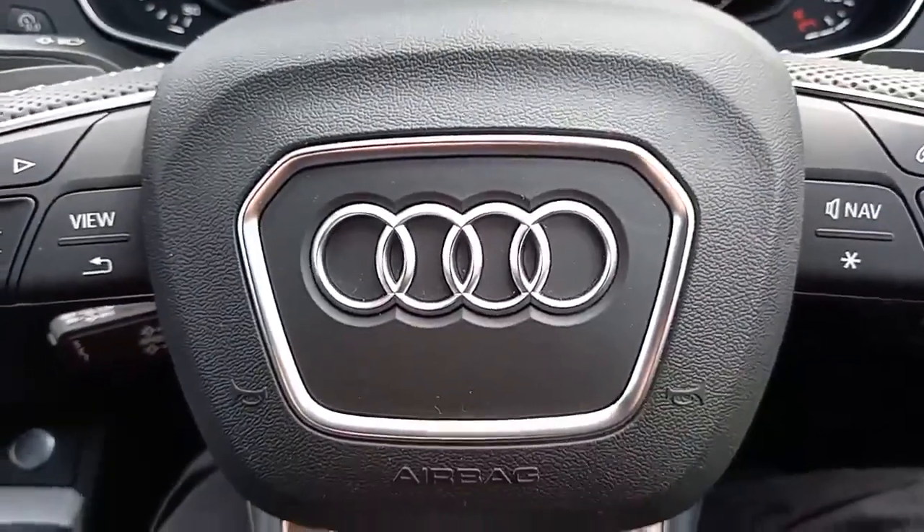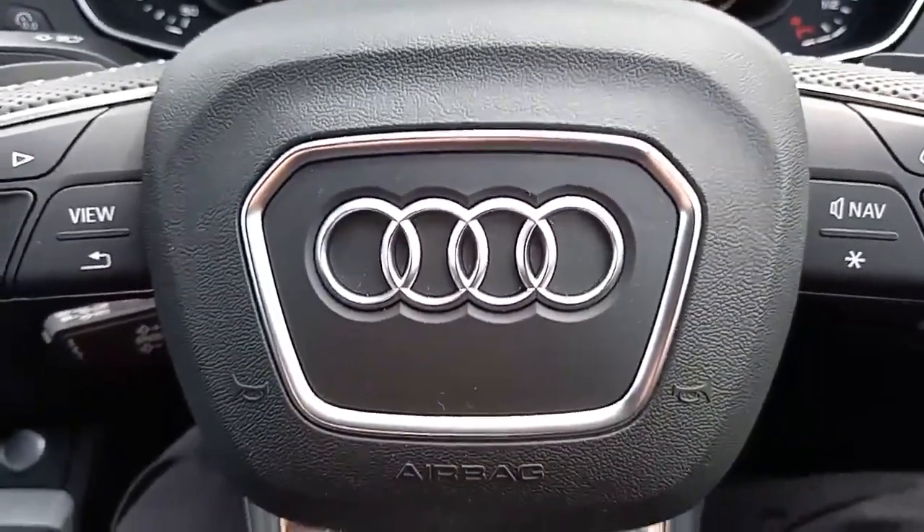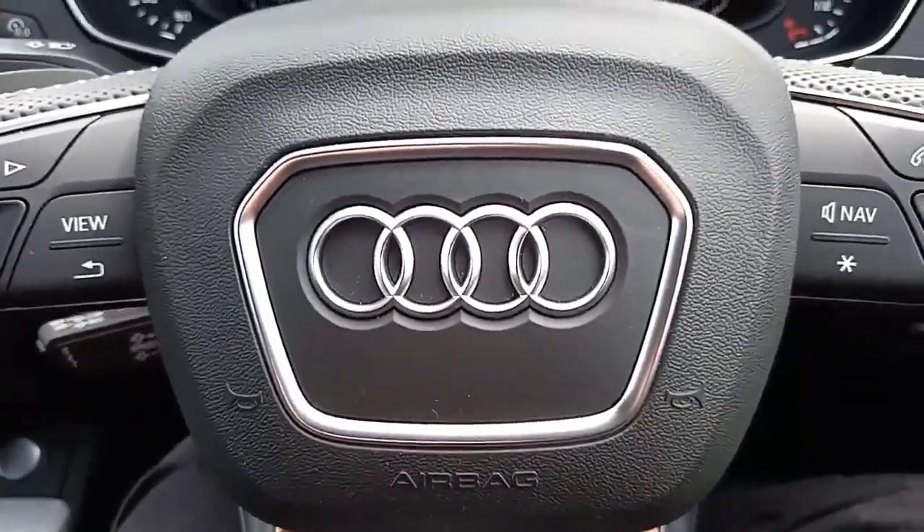It was nice to show you around this Q5. I don't think I've done it justice — it is a beautiful looking car. If you have any questions, my name's Robert. I hope to speak to you soon. Bye-bye.